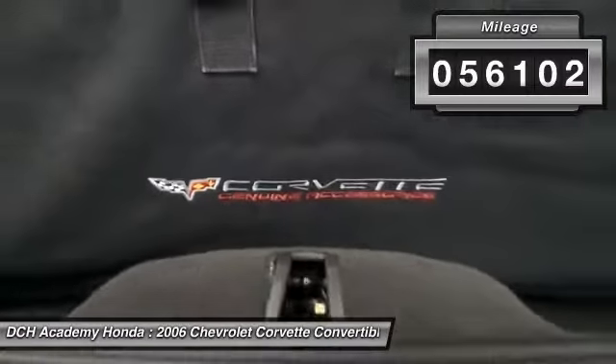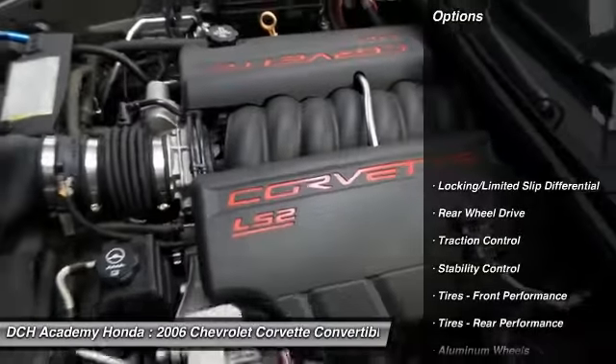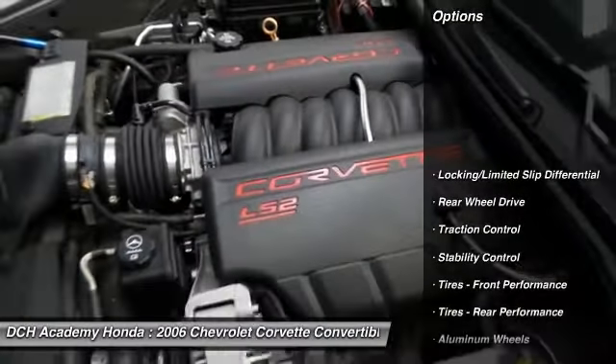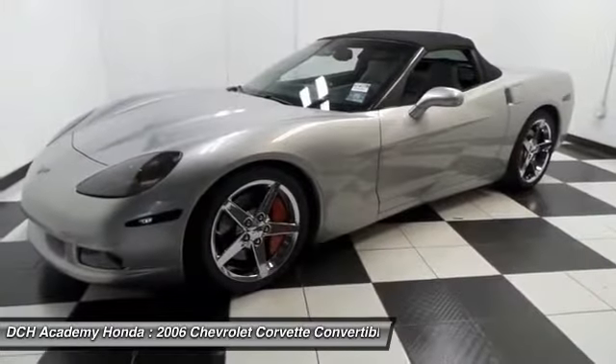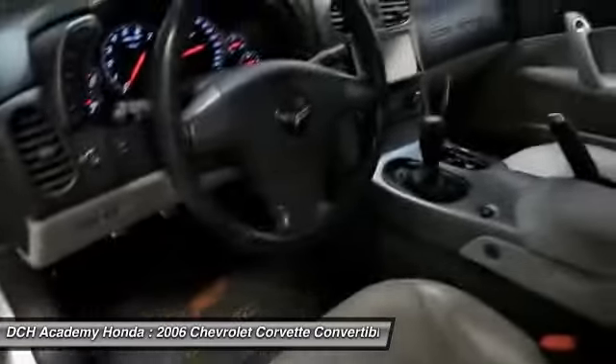Fully loaded with navigation system, power soft top, 19-inch alloy wheels, heated front seats, dual zone climate control, keyless push-button engine start, power windows, mirrors, and door locks, keyless entry, and cruise control.